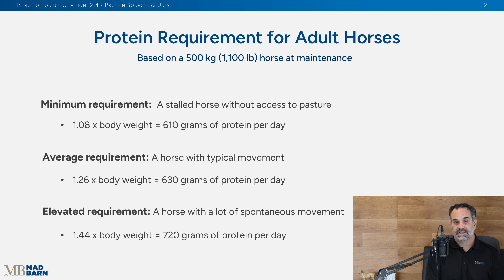You calculate based on the horse's body weight: 1.08 for minimum, 1.26 for average, or 1.44 for elevated — those numbers in grams give you how much protein per day. For a 500 kilogram (1,100 pound) horse, that's your average riding horse, the amounts come out to approximately 610 grams, 630 grams, or 720 grams respectively.